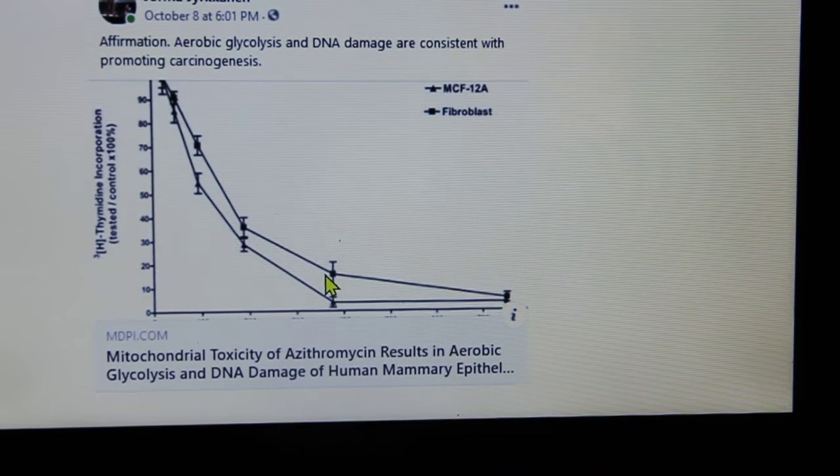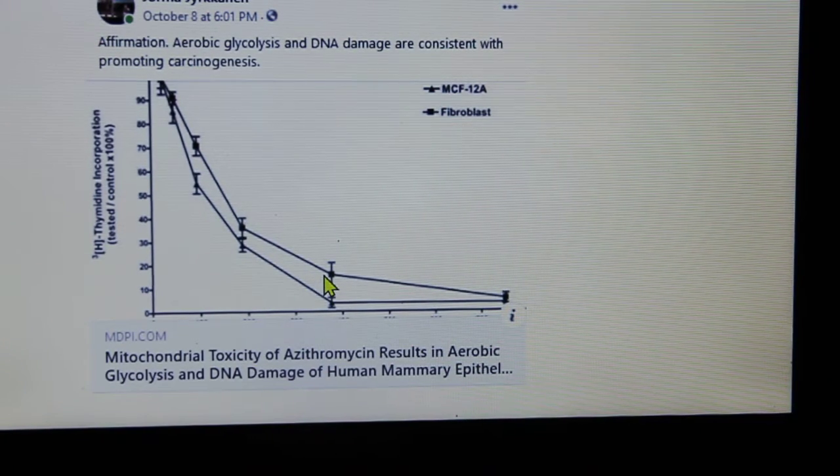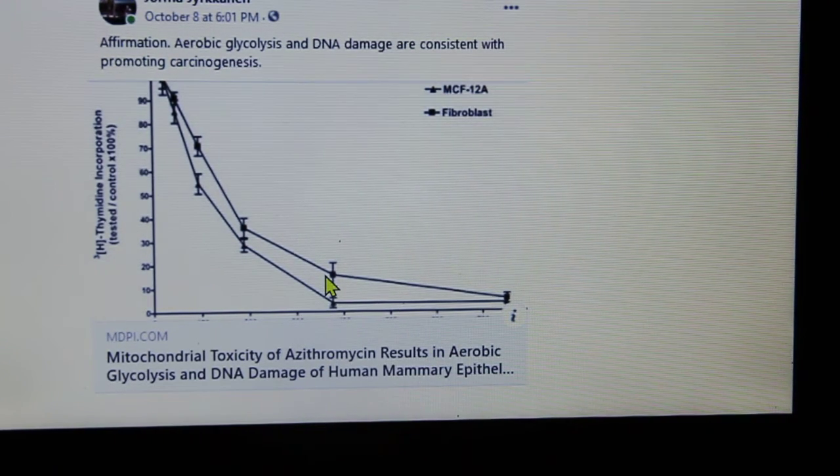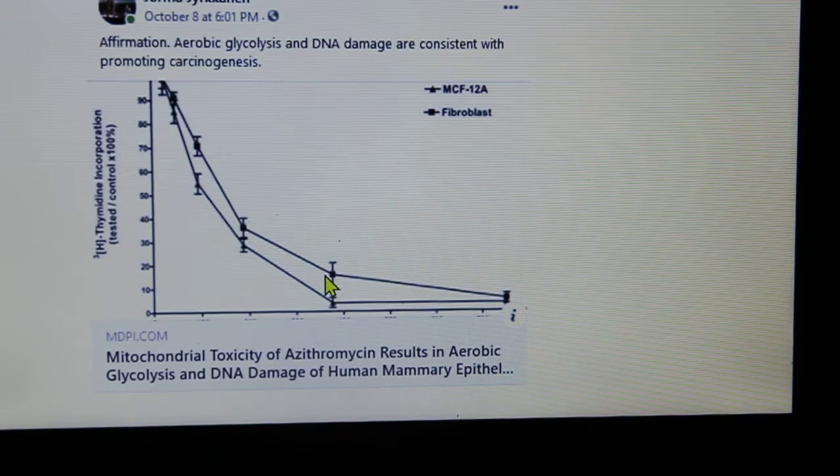This slide shows aerobic glycolysis and DNA damage, consistent with promoting carcinogenesis. Aerobic glycolysis is the preferred way cancer cells metabolize. They don't rely heavily on ATP, which creates an ideal environment for them — they love to consume sugars. If you suppress oxidative phosphorylation or the mitochondria, you default to glycolysis. This is called the Warburg effect.